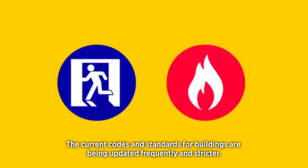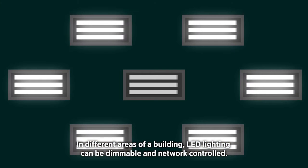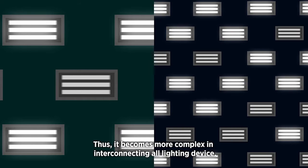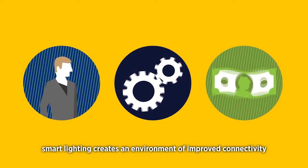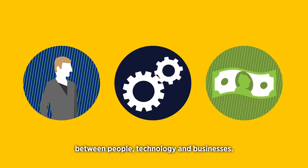The current codes and standards for buildings are being updated frequently and becoming stricter. In difficult areas of a building, LED lighting can be dimmable and network controlled, making it more complex to interconnect all lighting devices. It's no longer just about integrating sensors and controllable fixtures — smart lighting creates an environment of improved connectivity between people, technology and businesses.